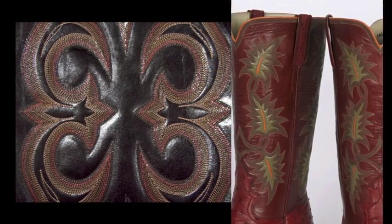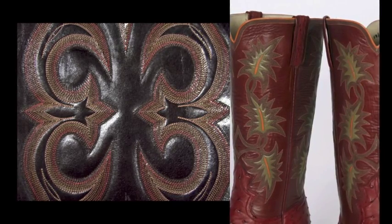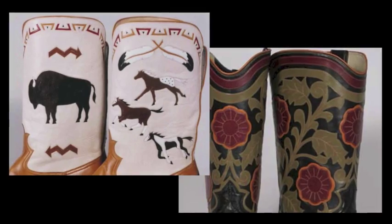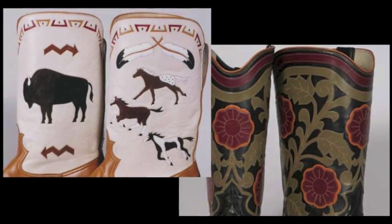As a bootmaker I was trained to use size 33 thread. It gives a delicate and refined look to the decorative work on cowboy boot tops and it allows you to use a smaller needle. However, finding size 33 thread has become progressively more difficult — but guess what, I've just said I can do that too.